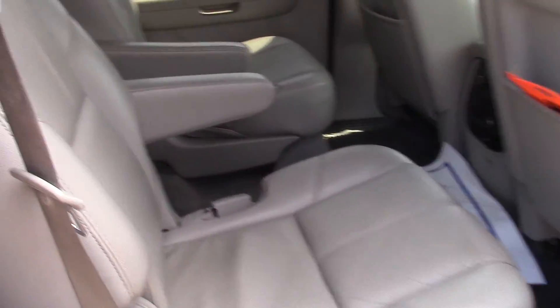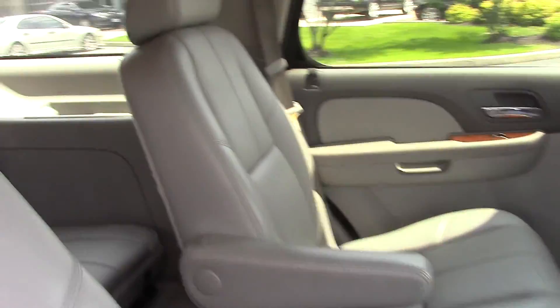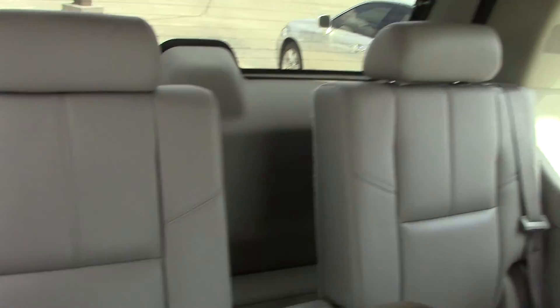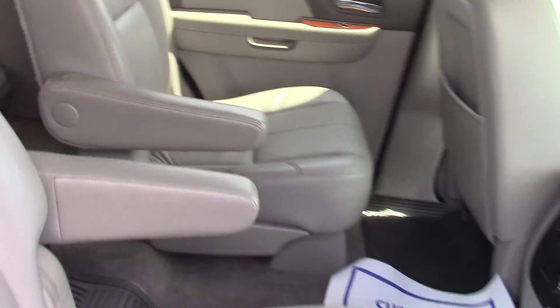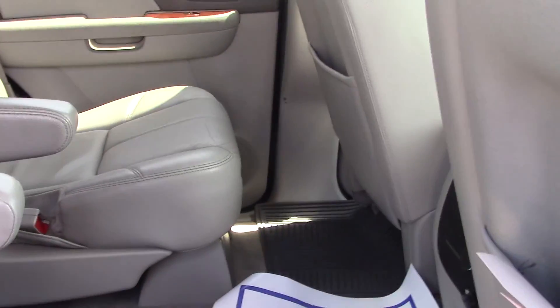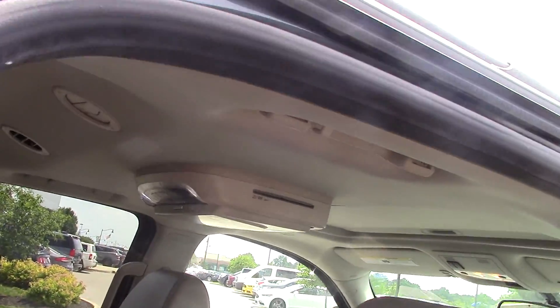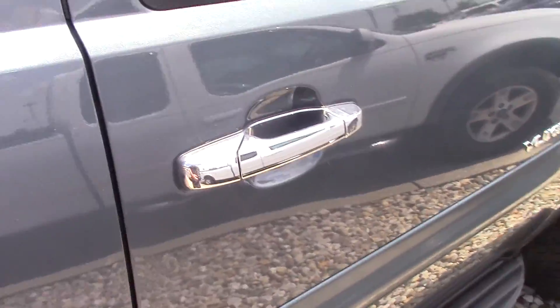I'll show you the interior here. You do have the split bucket seats in the second row, so very easy access to the third row seats. It's very clean inside — you actually have all-weather mats as well. That's nice. And it looks like you have an entertainment system up here.